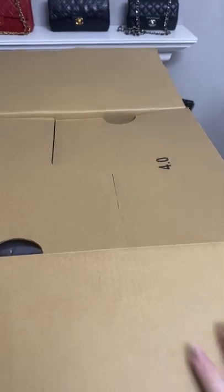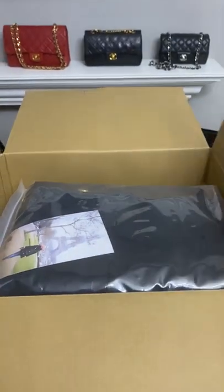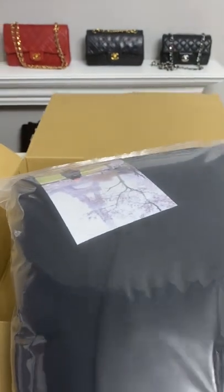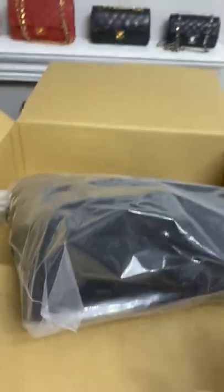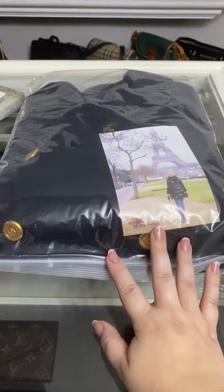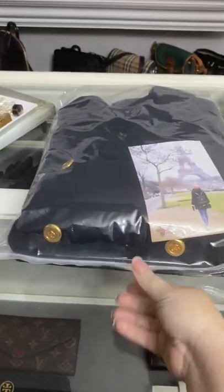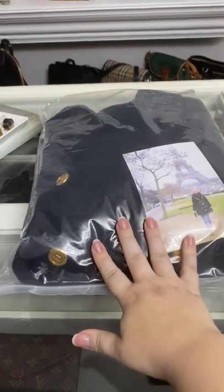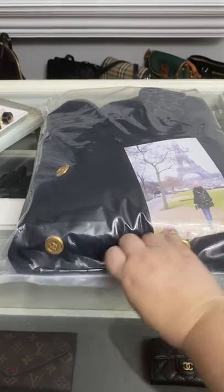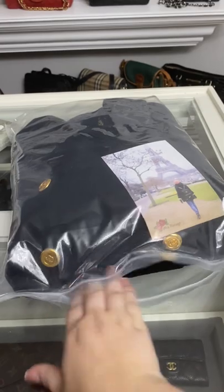Without further ado, let's open it up. Look at the great packaging — I really appreciate great packaging. Thank you so much Mrs. Vintage! This is heavy. I'll give you a hint: it's not a classic jacket, it's not a tweed jacket, though I will probably end up going back and getting one from her.